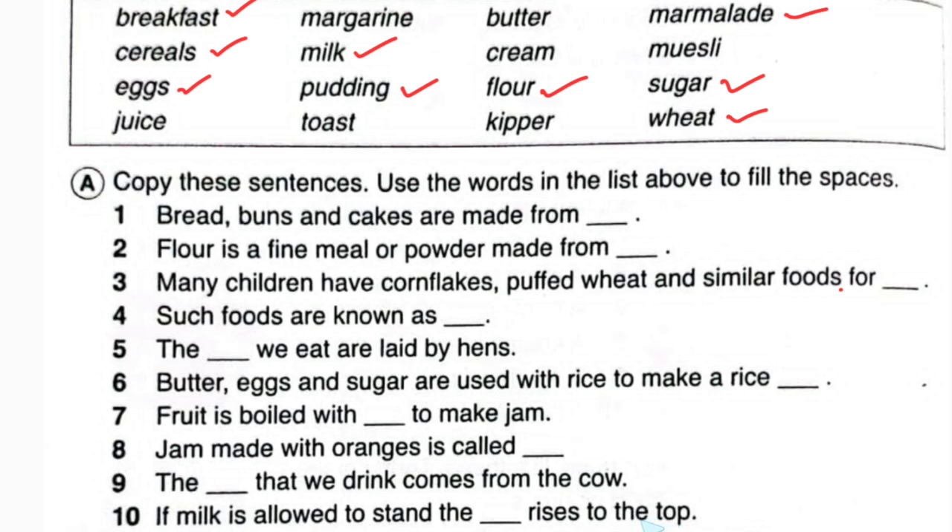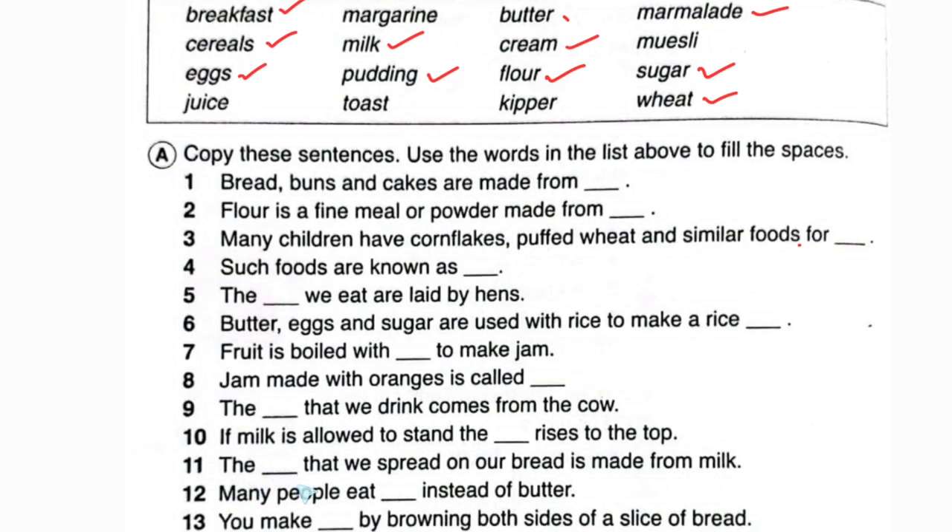If milk is allowed to stand, the blank — looking at the list — margarine, cream. So in this place: if milk is allowed to stand, the cream rises to the top. Number eleven: the blank that we spread on our bread is made from milk.